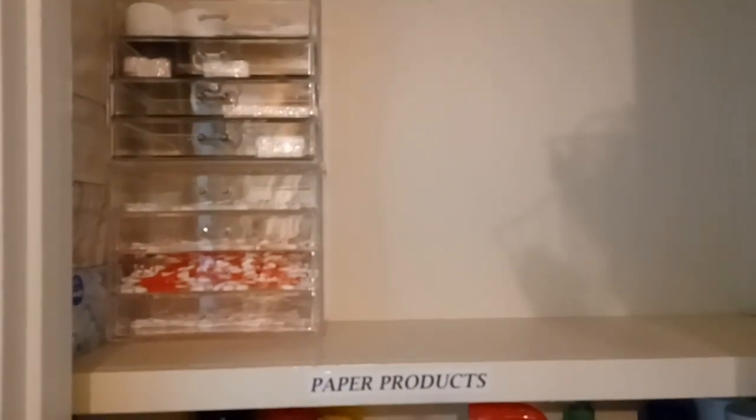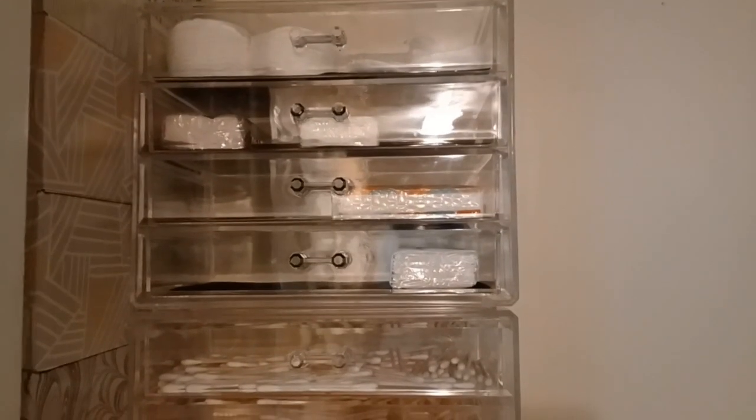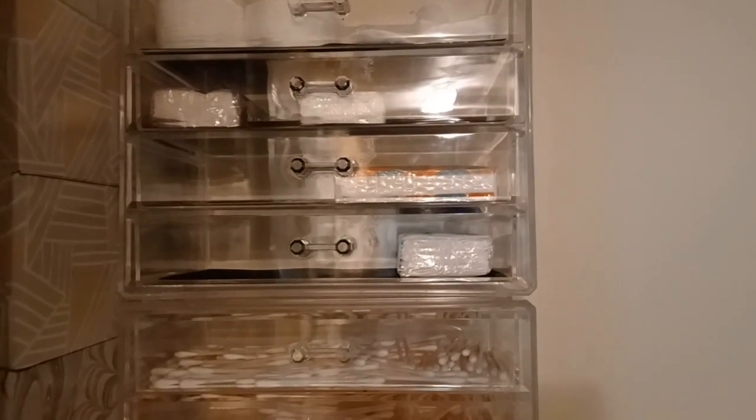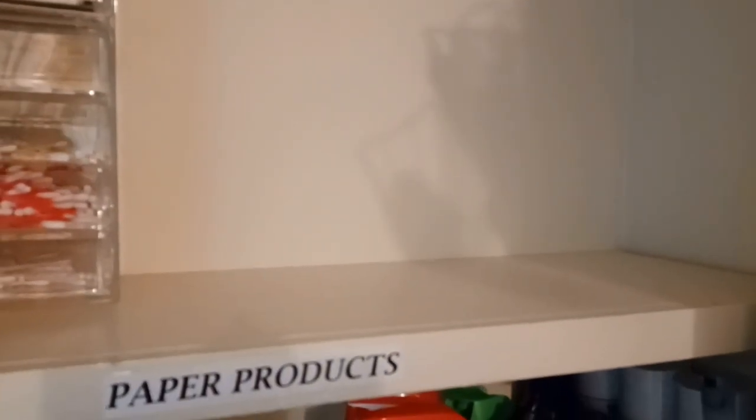Here is just a look at my paper product shelf in my hall closet. You can see that I have some face cotton swabs in there, some grab-and-go Kleenex tissue that you can put in your purse, my Q-tips, and then I have my boxes of Kleenex stacked to the ceiling. Now it's time to refill this particular section of my shelf with some toilet paper.